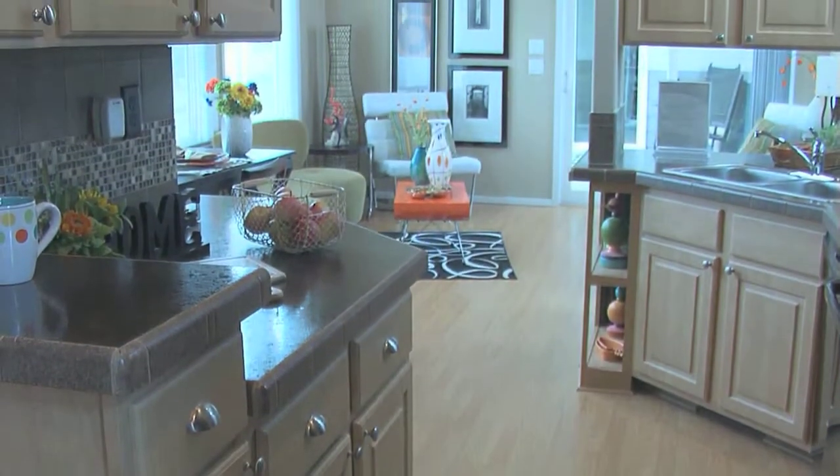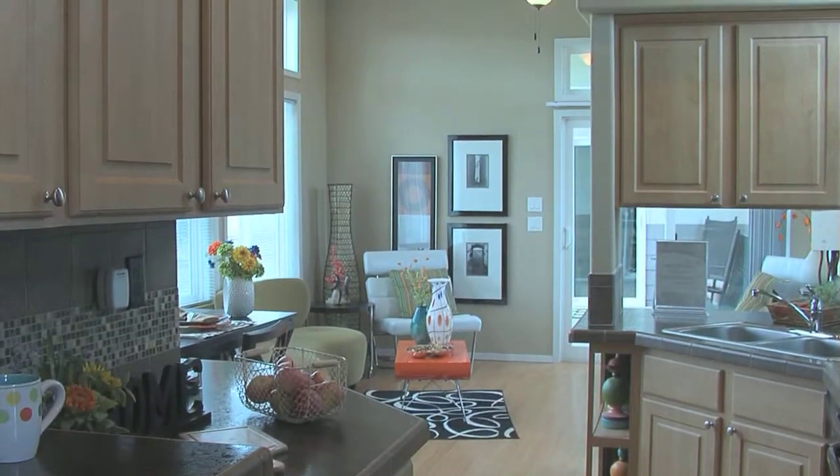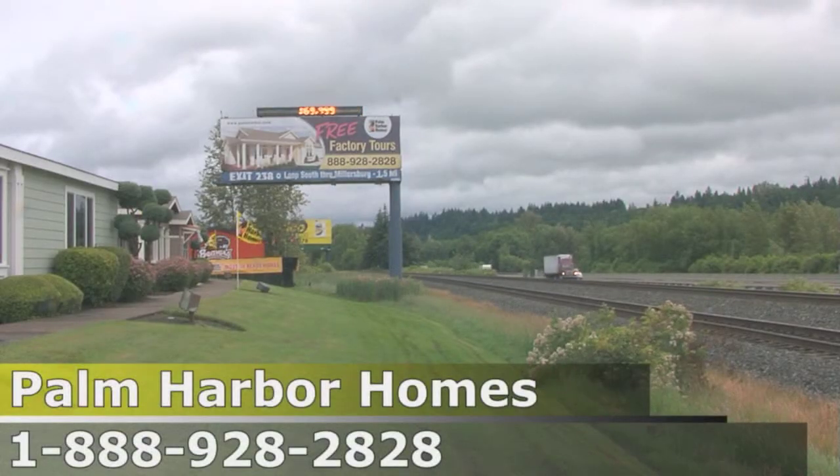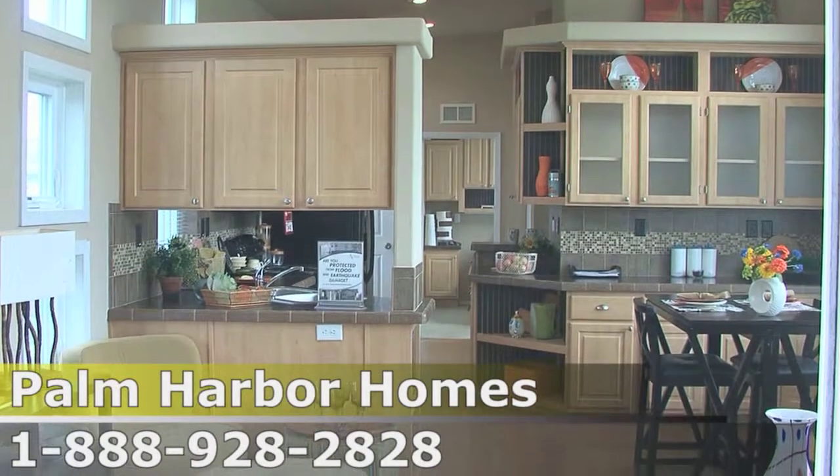The Chateau Avanti one is a one-bedroom, studio-style home — and people are in love with this home. We're on I-5 where thousands of cars pass every day, and I get five to ten people a week just wanting to see the Avanti.